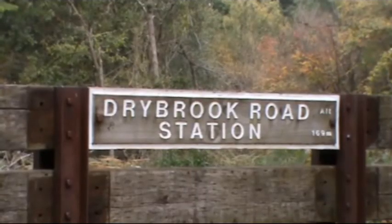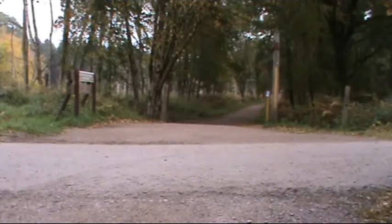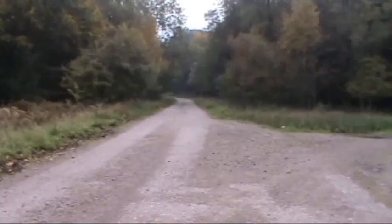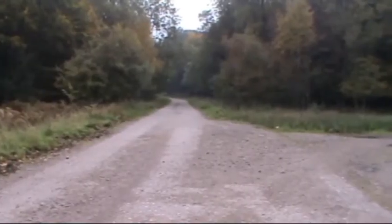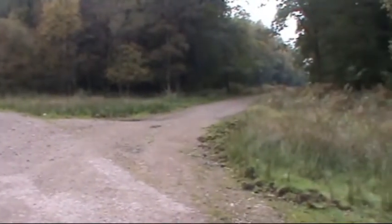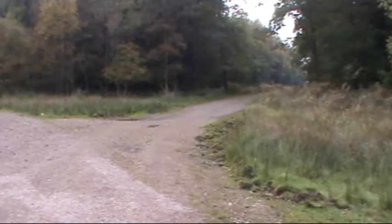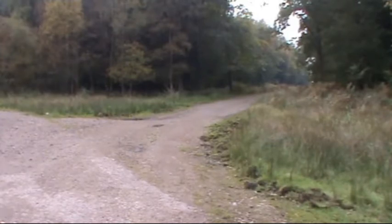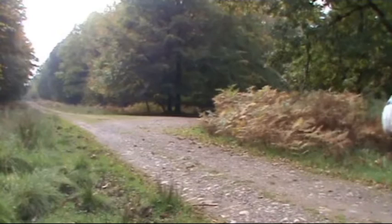We arrive at Drybrook Road Station, and at the tarmac road we turn right. You'll see a bar across the road there. Walk forward 100 yards past a couple of boulders, and then we turn right. There doesn't appear to be any sign for this to say Gloucestershire Way or anything like that, so we head forward down that track — there's no signpost at the top.